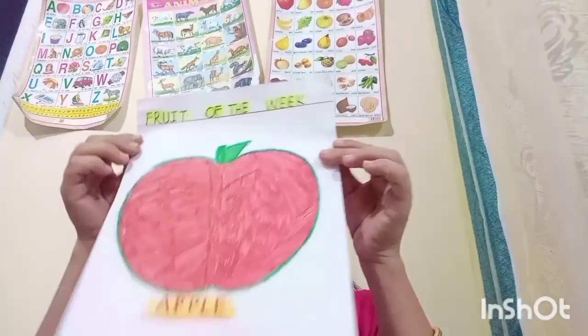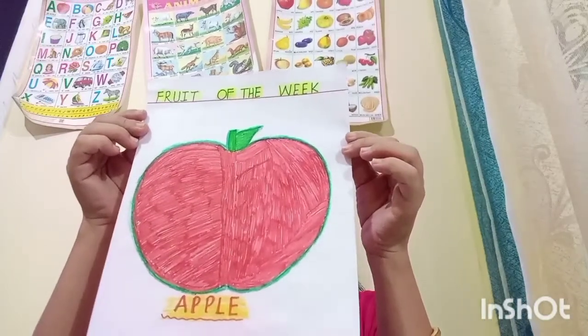Now, say by yourself. Fruit of the week is? Very good. An apple. And what is the shape of the week? Triangle. Very good. Triangle.